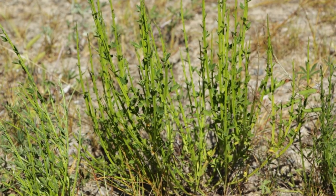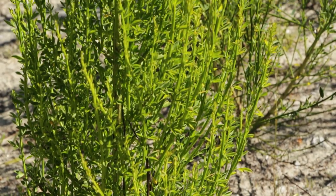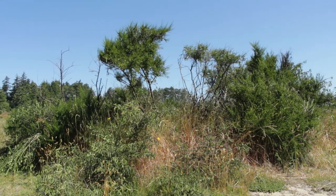When Scotch broom is little, it is fatter and grows wider. A medium-sized plant has a bigger stalk at the bottom with more leaf stems towards the top. A big Scotch broom looks like a small tree.